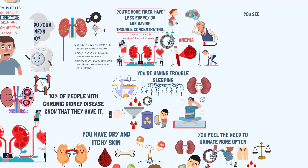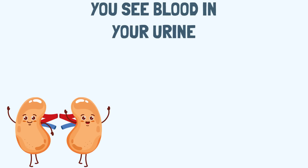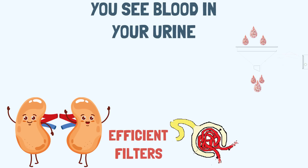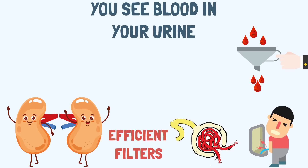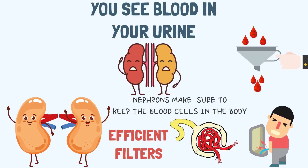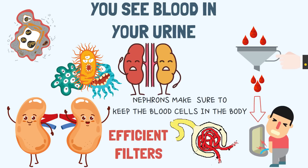Sign 5: You see blood in your urine. Healthy kidneys are highly efficient filters due to the millions of nephrons they contain. When filtering wastes from the blood, the nephrons ensure blood cells stay in the body. But when the kidney's filters get damaged, these blood cells can start to leak out into the urine. Blood in the urine can also be indicative of tumors, kidney stones, or an infection in the kidney.